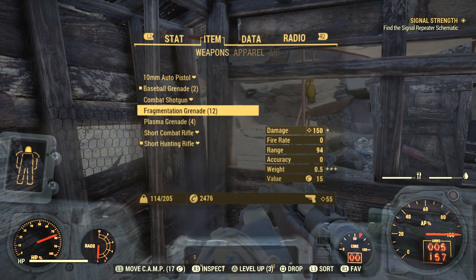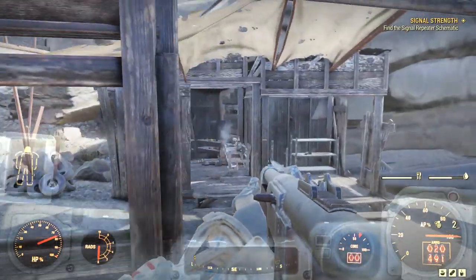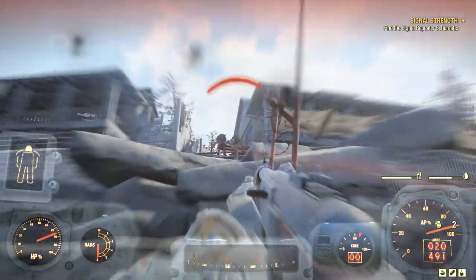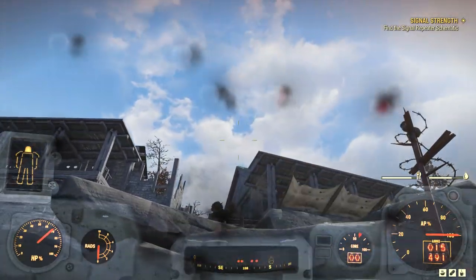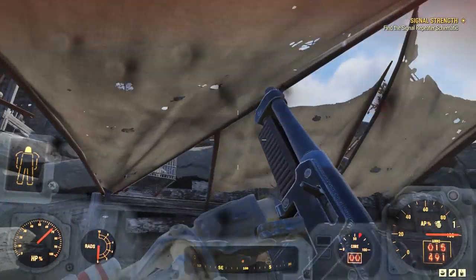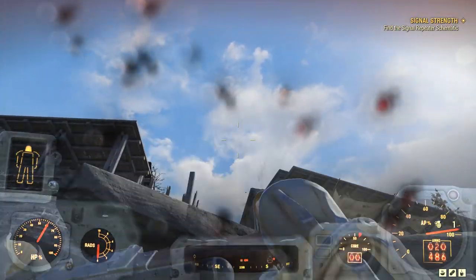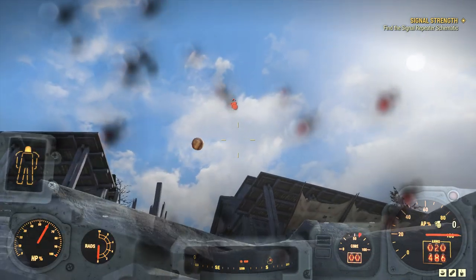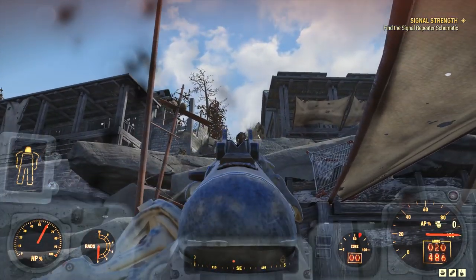Next is 'Stay on Your Feet.' Bethesda has heard community feedback that it can be too easy to accidentally start using a chair or bed when you're busy trying to rebuild Appalachia. In Patch 12, you will need to briefly hold down the activate button to enter furniture, play instruments, or drink from an open water source, so you're less likely to perform these actions when you don't mean to.